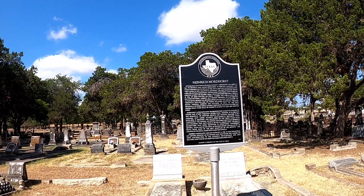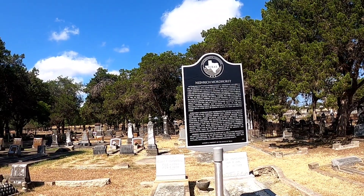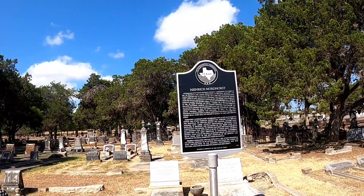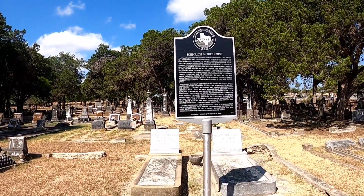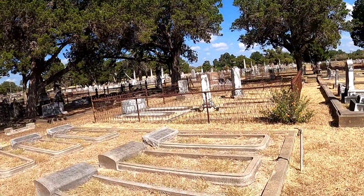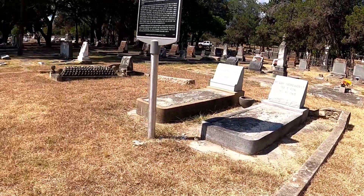Mott Heard was born in 1864 to Heinrich and Louis Mott Heard in Rostock, Germany. The family immigrated to the U.S. in 1881, settling first in Ohio and later in New Braunfels. So I guess some of the famous graves have their information posted here at the entrance area. You can tell the grass is really dry — it hasn't rained too much.